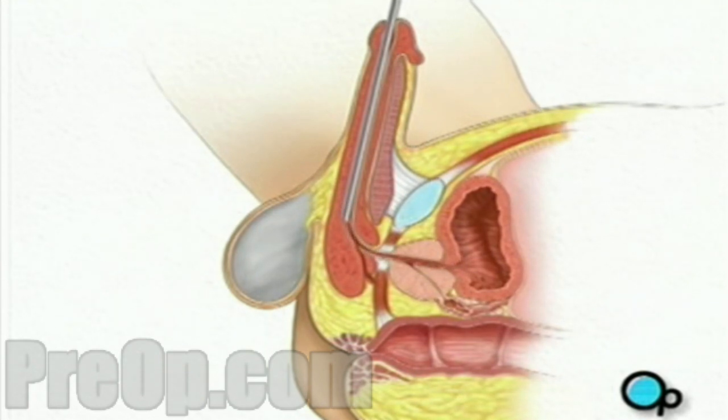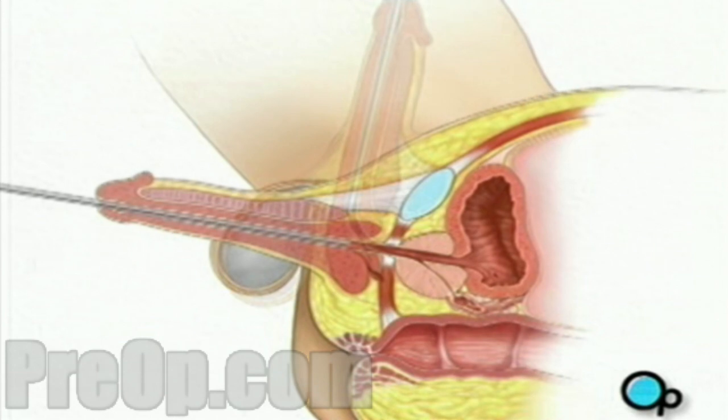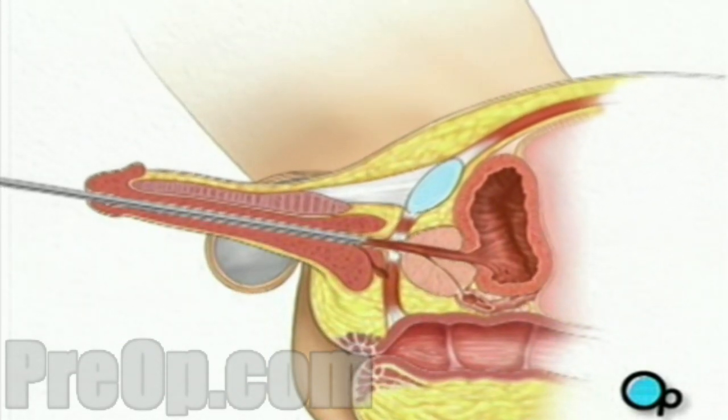When the cystoscope reaches the back of the penis, your doctor will pull the penis downward in order to create a straight path into the bladder.